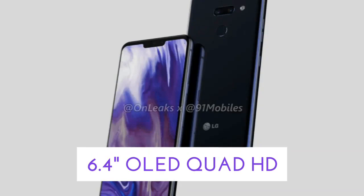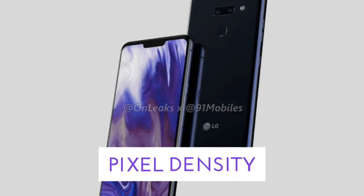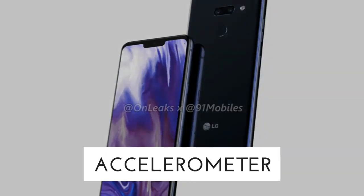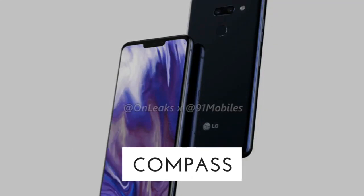Secondly, let's talk about the display of the LG V50 ThinQ. It features a 6.4-inch OLED Quad HD bezel-less display with a pixel density of 537 pixels per inch. Some sensors include accelerometer, proximity sensor, light sensor, and compass.